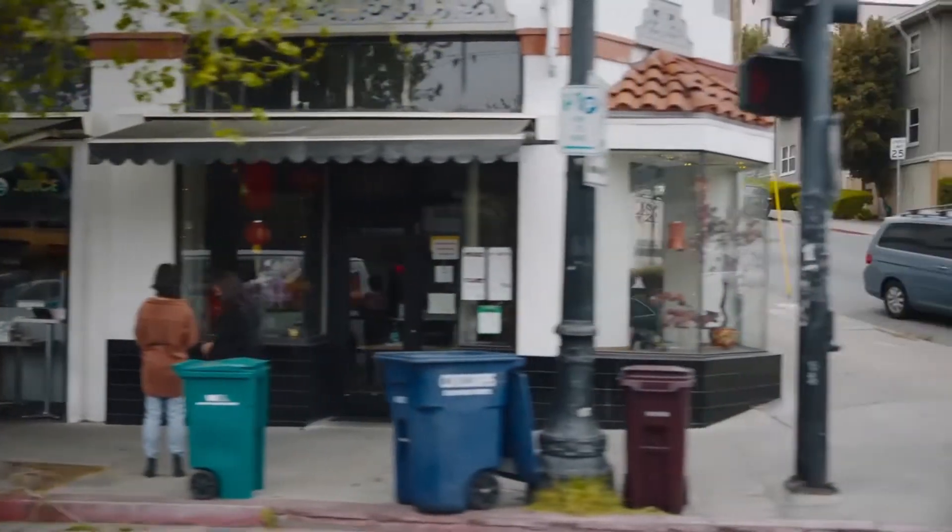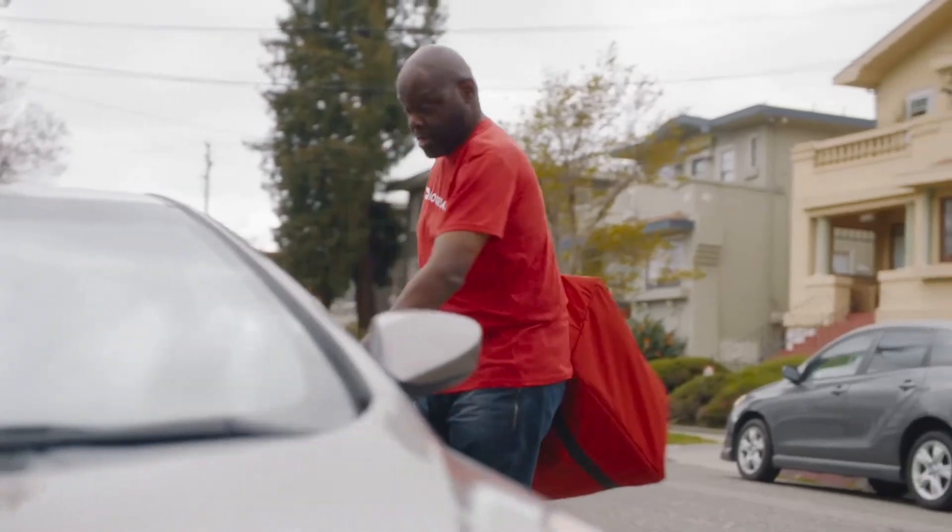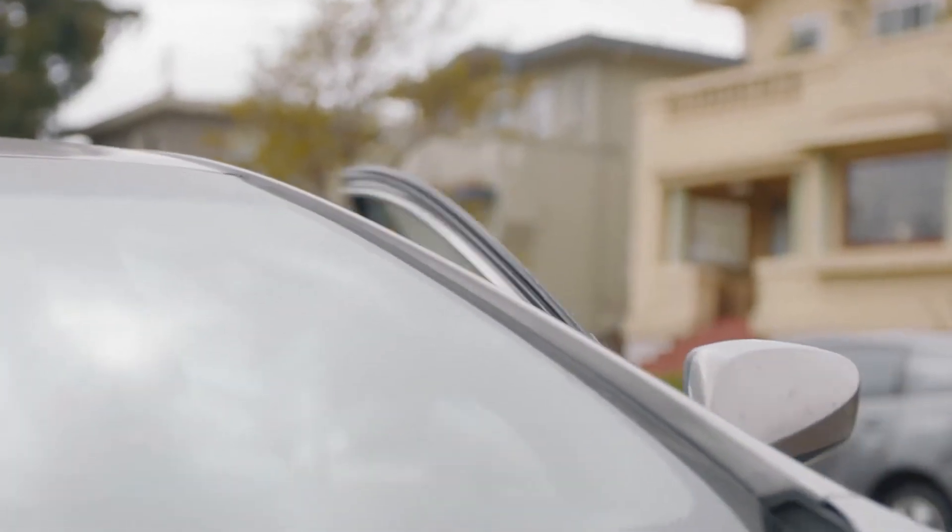My name is Patrick Haines. I've been with DoorDash for four years. The flexibility is incredible. I meet a lot of different people. It's just been a really great experience.